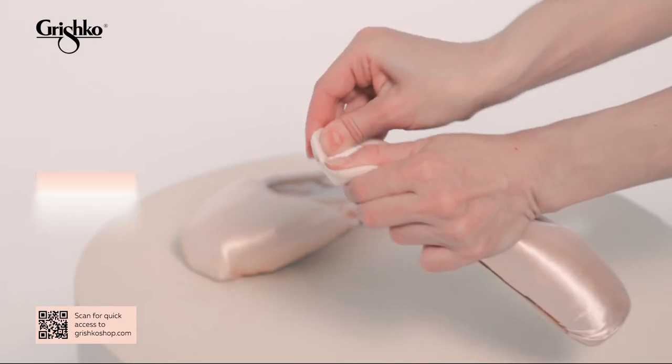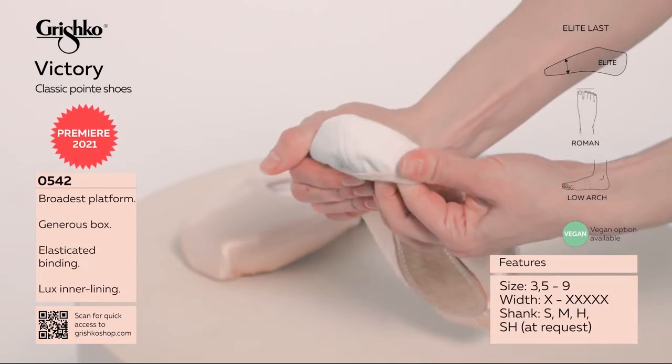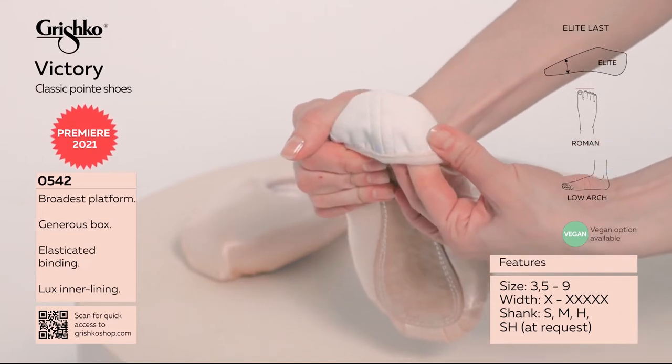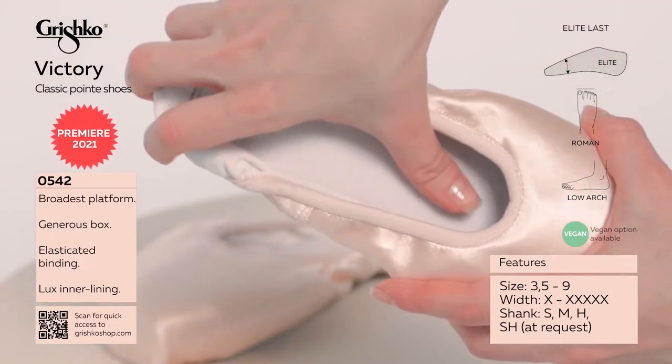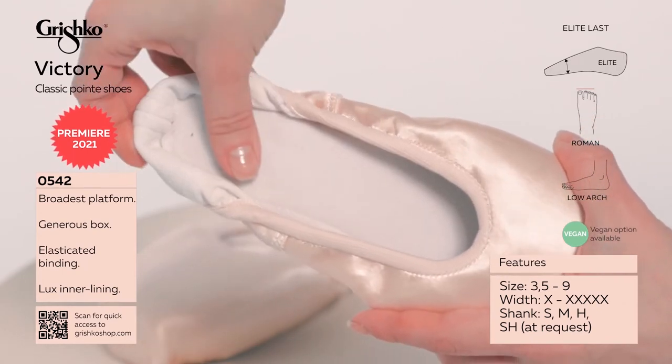Victory — a unique last built as an improvement of the iconic Elite last. This new last features an elegant faux taper while still fitting a very broad and square foot shape.